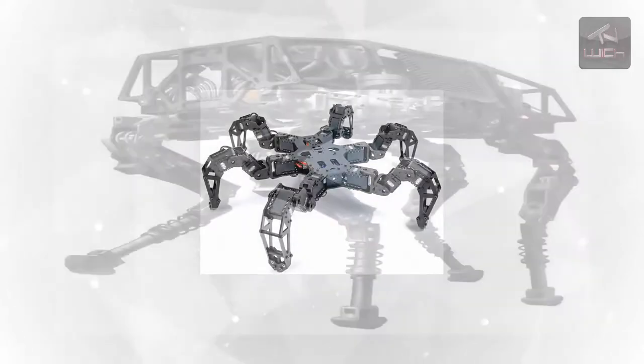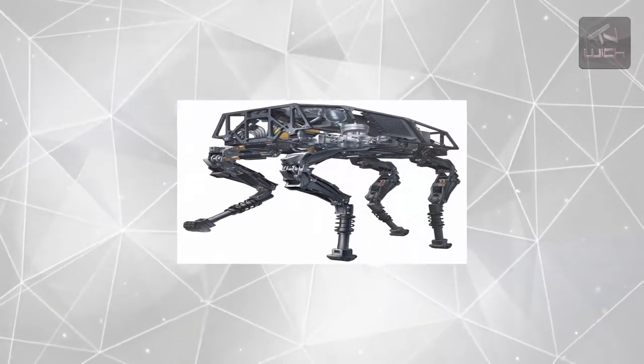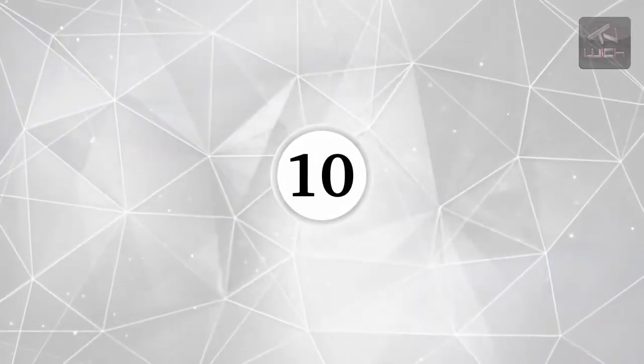This line of research is leading to a fascinating melding of science and nature, sometimes in the most literal of ways. Here are 10 Incredible Robots That Mimic Animals.